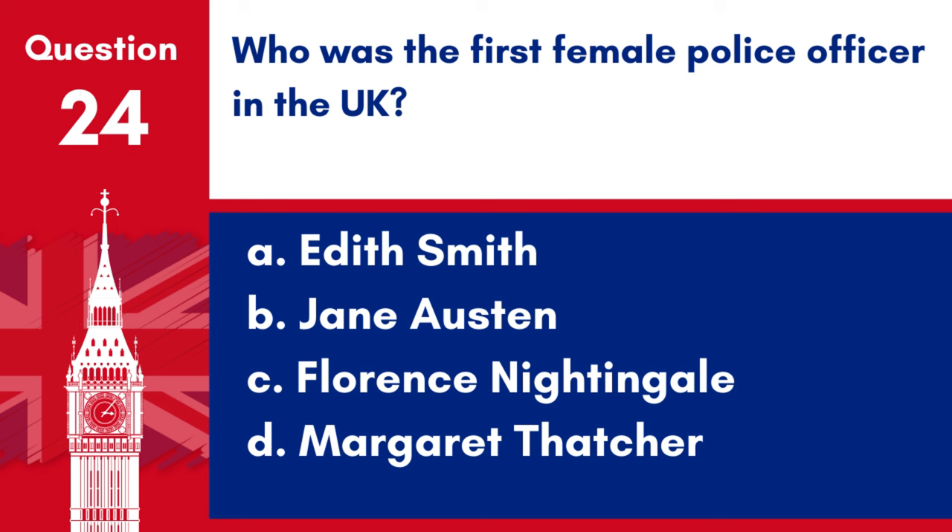Question 24. Who was the first female police officer in the UK? a. Edith Smith, b. Jane Alston, c. Florence Nightingale, d. Margaret Thatcher. Answer: a. Edith Smith. Edith Smith was the first female police officer in the UK, appointed in 1915.